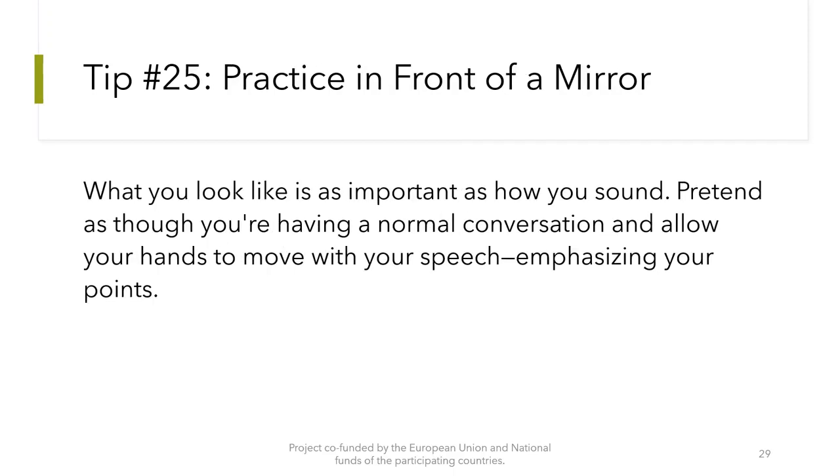Tip number 25: Practice in front of a mirror. What you look like is as important as how you sound. Pretend as though you are having a normal conversation and allow your hands to move with your speech, emphasizing your points.